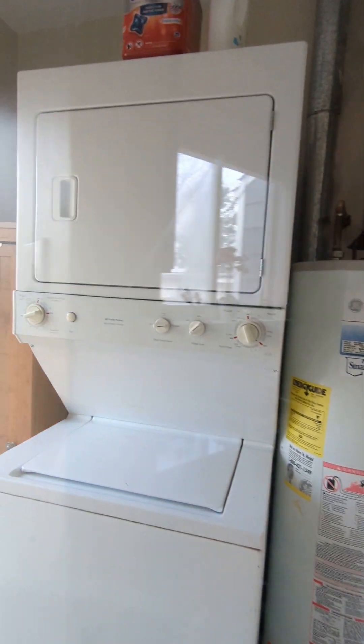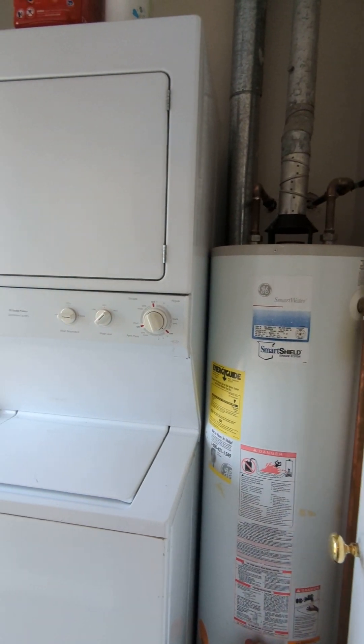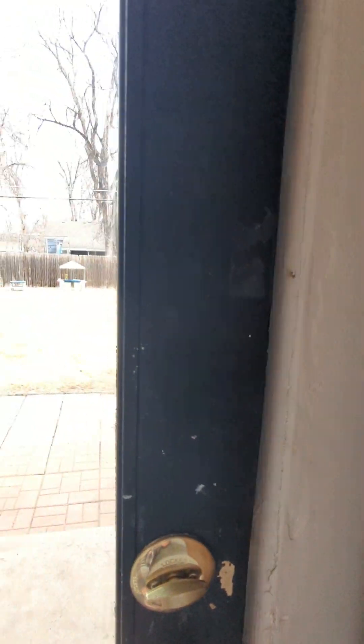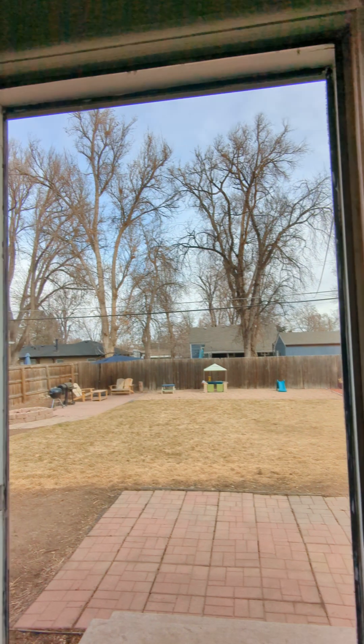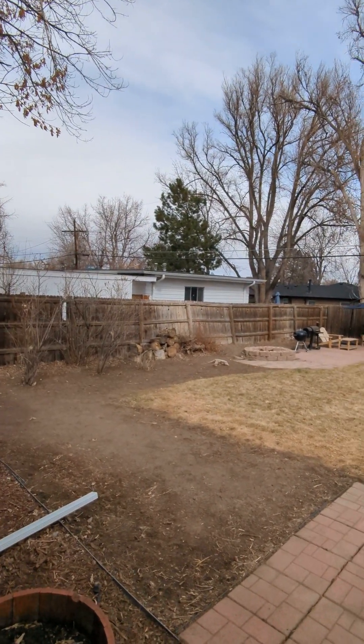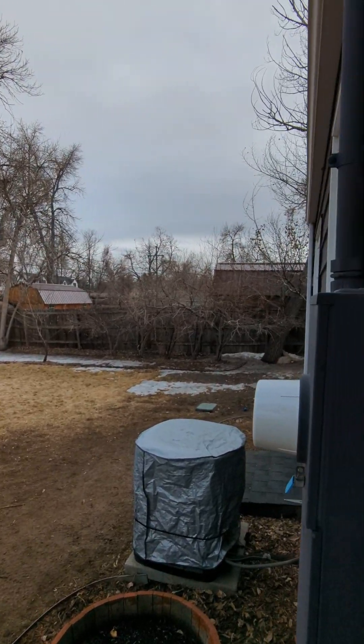Super cute laundry area back here off the kitchen. And the backyard — also super cute, nice big backyard garden area. It's all fenced. Very cute.